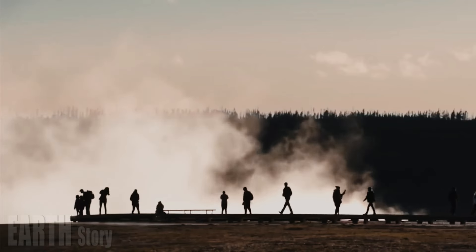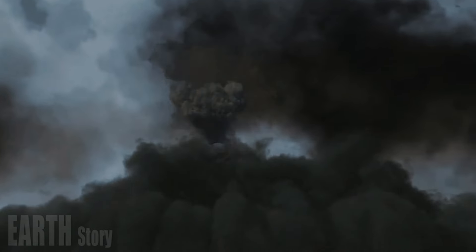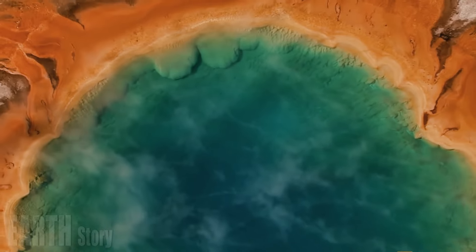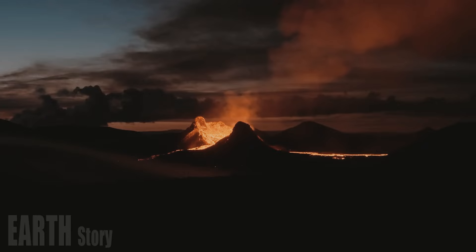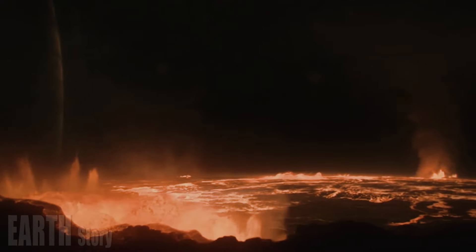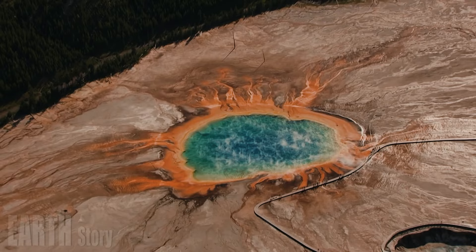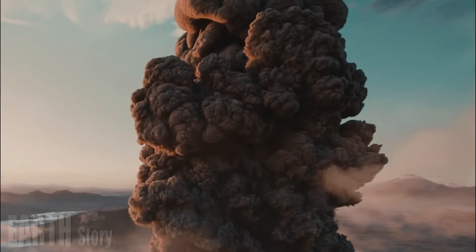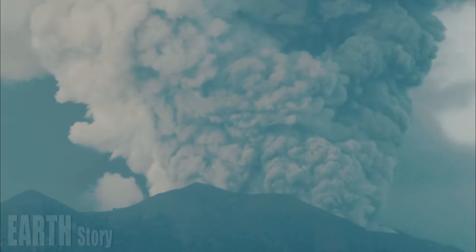If you're looking for resurgent domes, you can see the profile of the Mallard Lake Dome by looking west from the DeLacy Creek Trailhead along the Grand Loop, about halfway between West Thumb and Old Faithful. The Sour Creek Dome is visible from several vantage points along the road between Canyon Village and Lake Village — look east across the Yellowstone River to see a gentle profile on the horizon, reminiscent of the shape of the shield volcanoes of Hawaii.